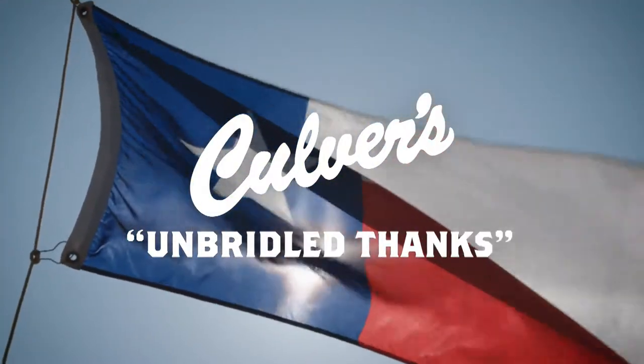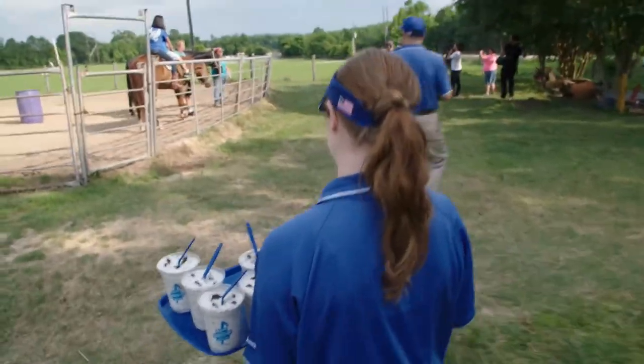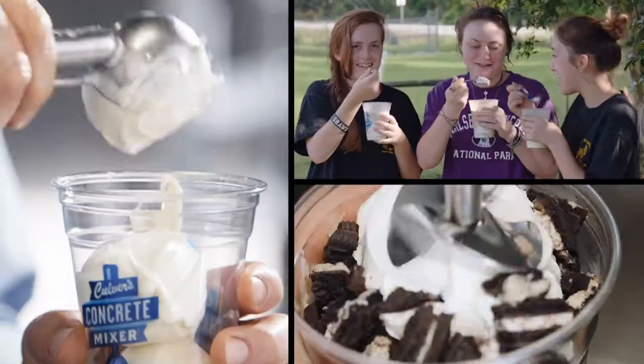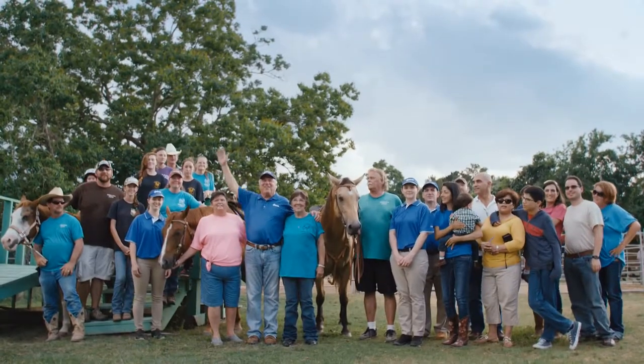We travel to Liberty, Texas, where one woman provides therapeutic riding at no cost to children with special needs. She does a lot for our kids, and for her to do it for free for children with disabilities — that is amazing. We are here to celebrate and honor you. Thank you. Treat the hero in your life to a fresh frozen custard Culver's Concrete Mixer. To Donna, our hero!